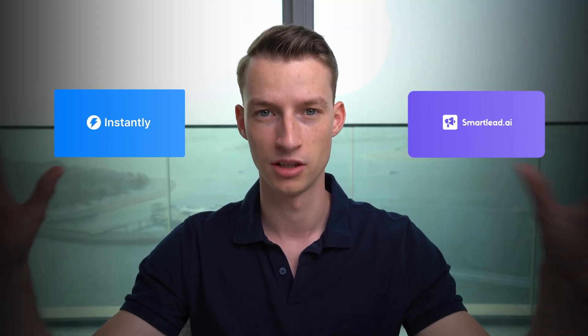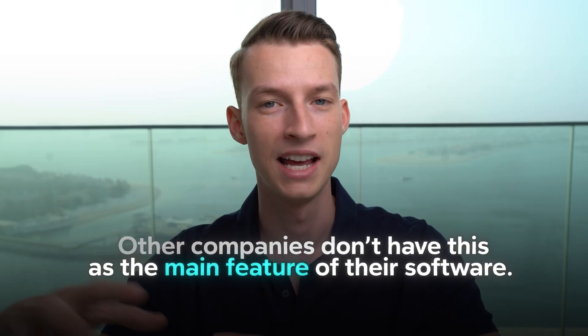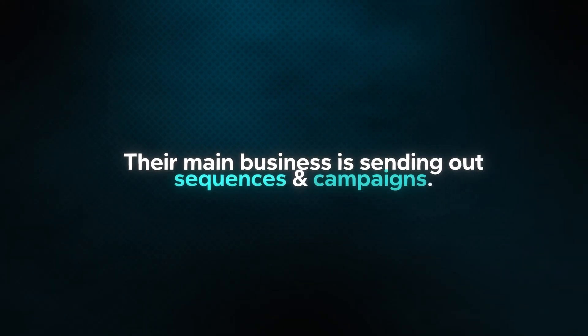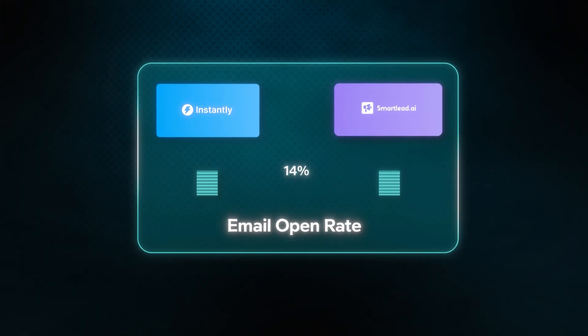If you're using something like Instantly or Smartlead or any other software for sending out cold emails or emailing your list, the problem is that these companies don't actually have warm-up as the main feature of their software. It's just a little add-on, because their main business is sending out sequences and campaigns. Because of this, they don't do as good a job — they have a fixed open rate percentage and don't vary engagement, so to email providers it looks like artificial engagement and they won't get the best sender reputation.